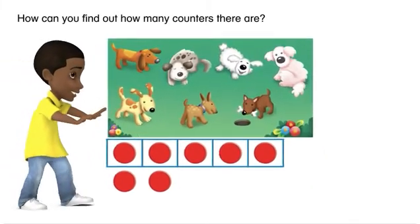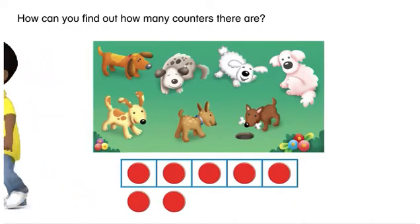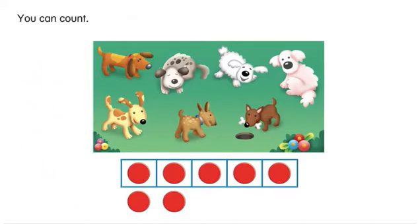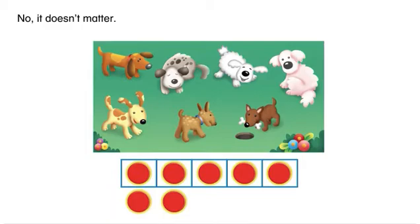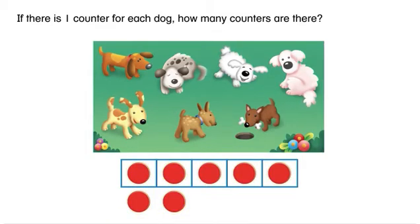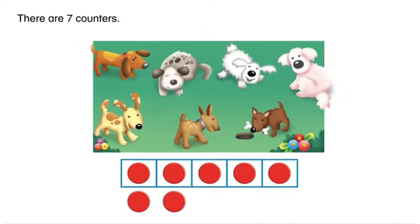How can you find out how many counters there are? You can count. Does it matter which counter you count first? No, it doesn't matter. If there is one counter for each dog, how many counters are there? There are seven counters.